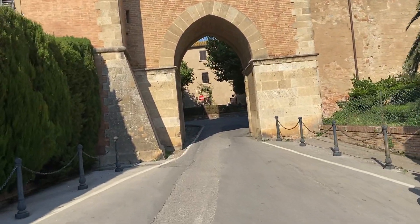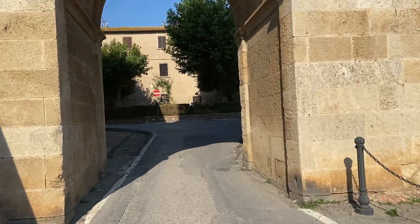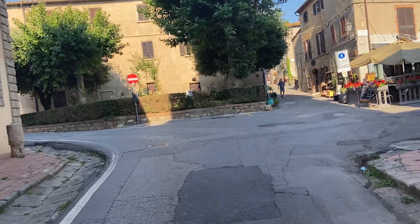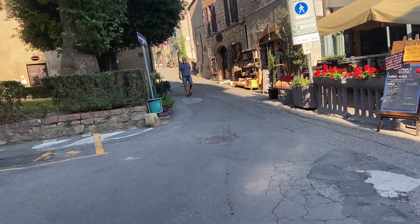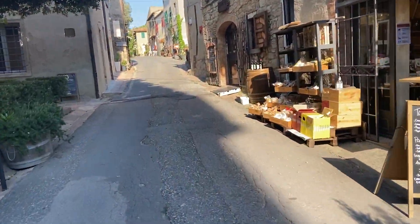This is the entrance to Bulgari through this medieval arch. It's a very small village with a circular layout where you have craft shops, cafe bars and restaurants.